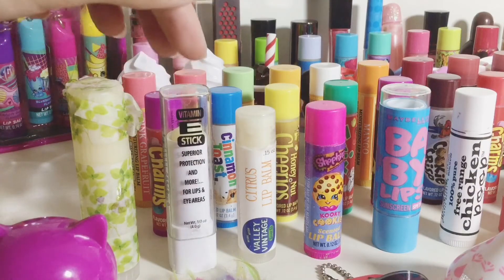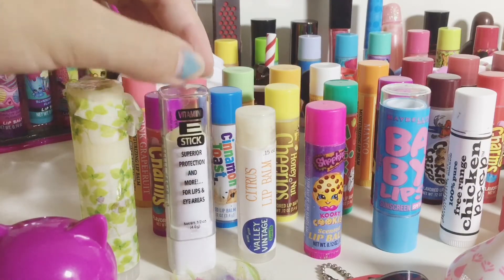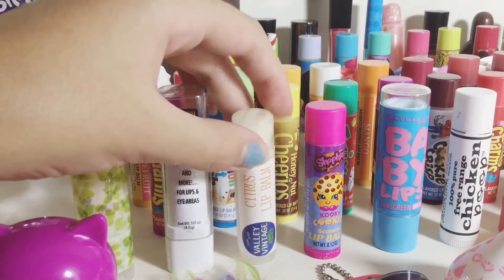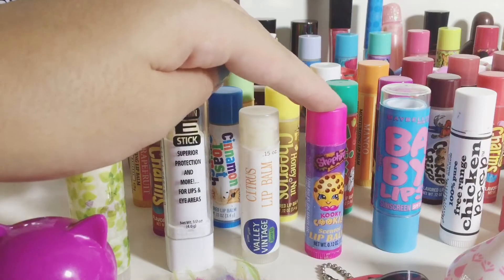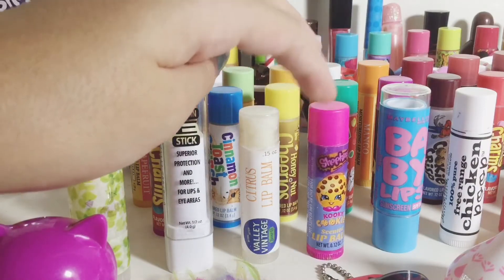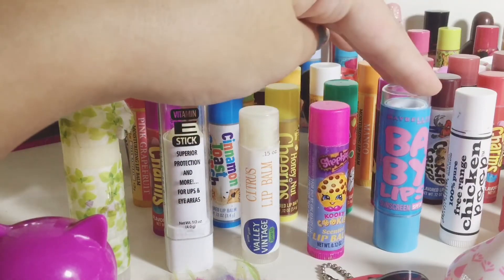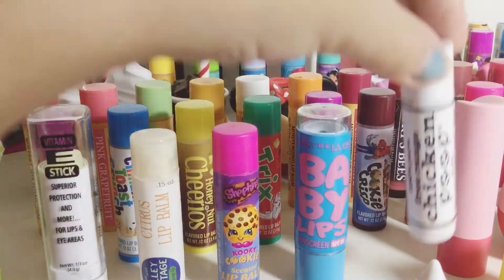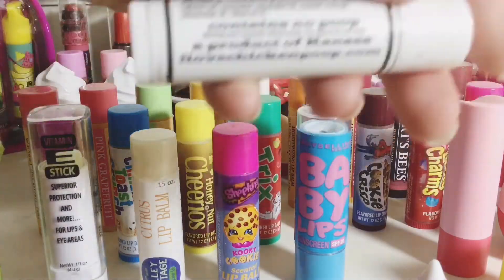A vitamin E stick which smells absolutely horrible but works really nice. Then I have this vintage homemade citrus lip balm, Shopkin ones in cookie cookie — which I do not recommend — Baby Lips quenched, and free range chicken poop, which contains no poop.